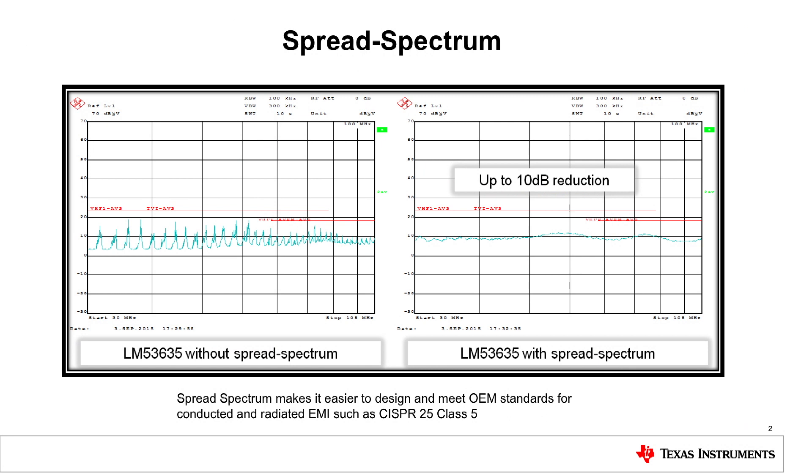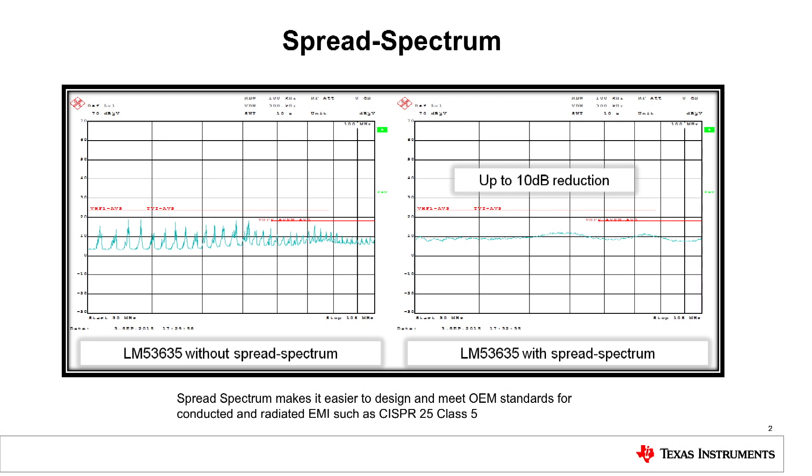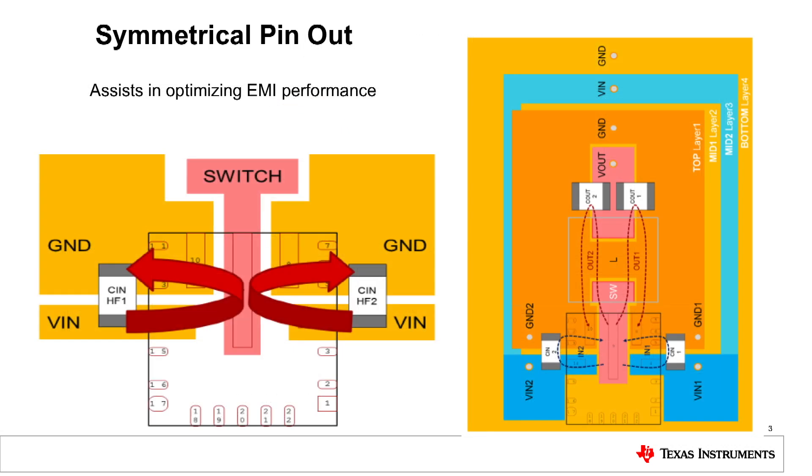Next, the device incorporates spread spectrum switching, which effectively spreads the switching noise over a wider frequency band. And lastly, with its symmetric pinout, the board layout of this device can be done utilizing symmetric current loops to help reduce EMI. In addition to these three features, the part is automotive-qualified, so it's a perfect fit for automotive applications.